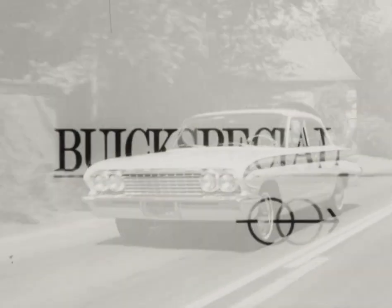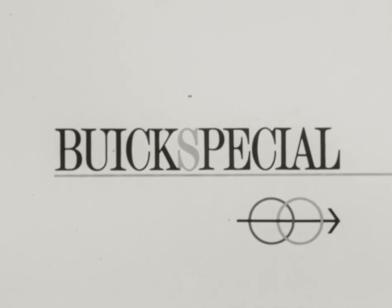The best of both worlds. Starting October 5th, a very special day, at your quality Buick dealer. For you.